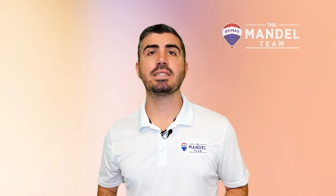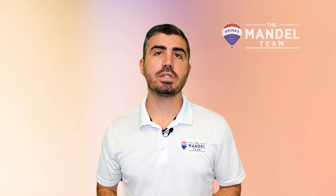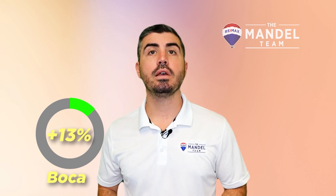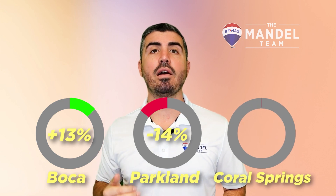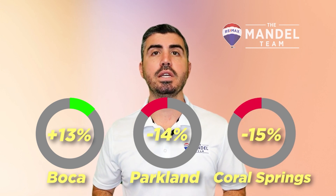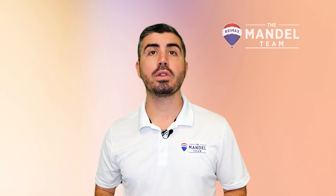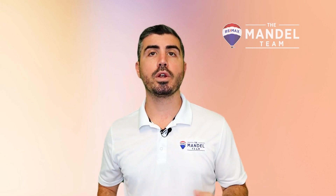The first stat we like to look at is the number of new listings hitting the market, or supply. Everything in real estate is about supply and demand. The number of new listings in Boca is up 13% compared to this time last year, while Parkland is down 14% and Coral Springs is down 15%. Supply is continuing to go down in Parkland and Coral Springs, but actually up in Boca, so it really does depend on where you're looking.